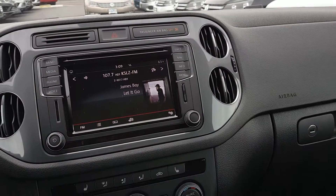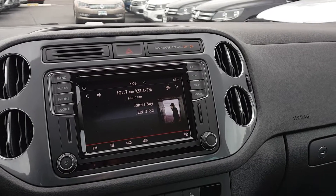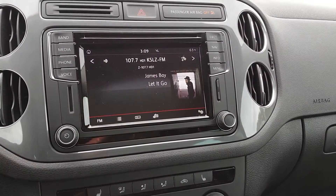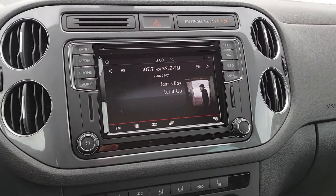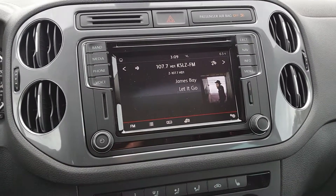The radio includes navigation and app connect, which allows you to use an iPhone or Android phone directly via USB. It imports your contacts and establishes a Bluetooth connection. If you don't like the onboard navigation, you can also use navigation from your phone.